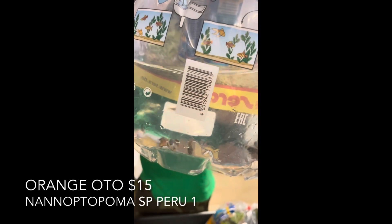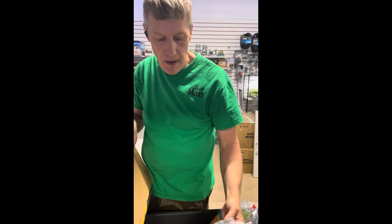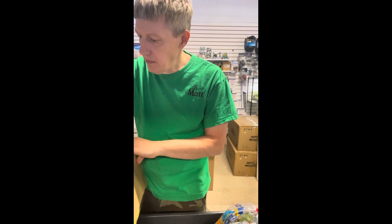These are another type of otos — orange otos. Don't see these that often. They're a little on the sensitive side but very pretty — a little miniature pleco really.